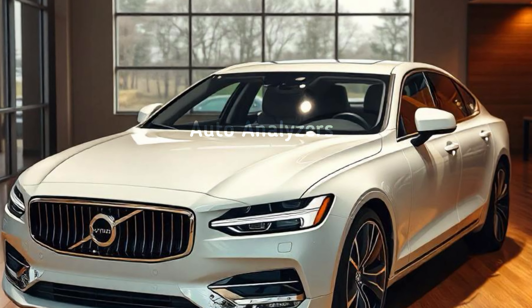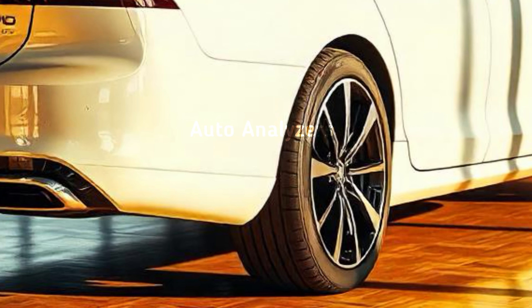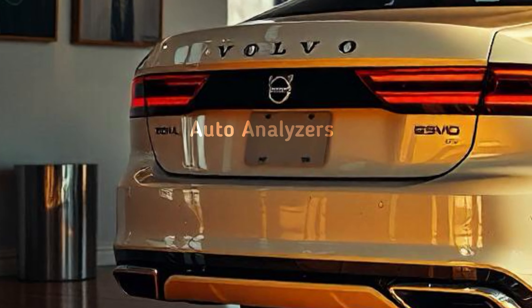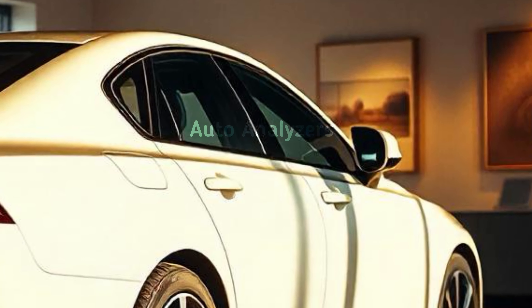Welcome back to Auto Analyzers, your go-to source for the latest in the auto world. Today, we're diving deep into the brand new 2025 Volvo S90, a luxury sedan that's turning heads for all the right reasons.